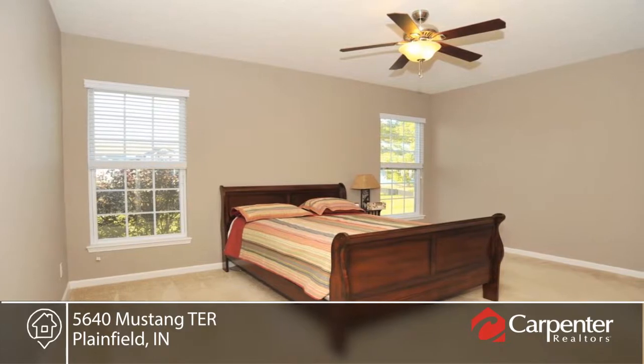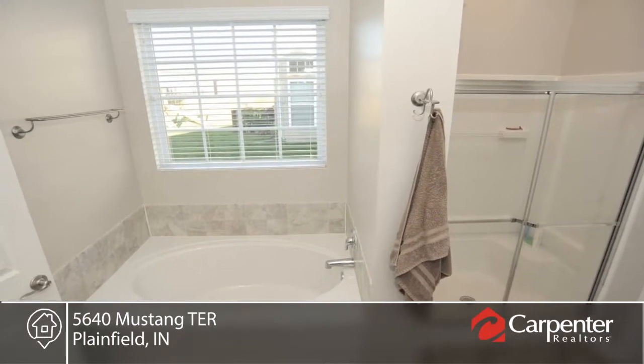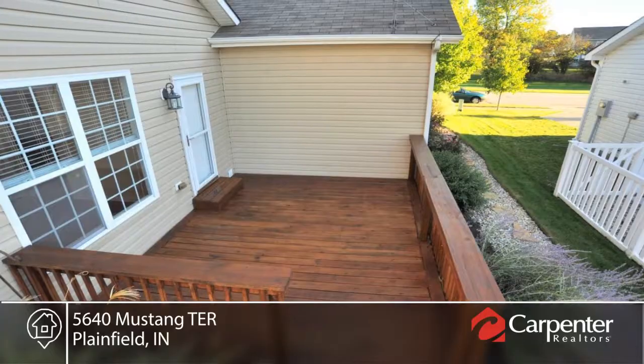The kitchen has been upgraded with a large island, pull-out cabinets, and glass tile backsplash. The formal dining room opens into a massive great room that's perfect for entertaining.